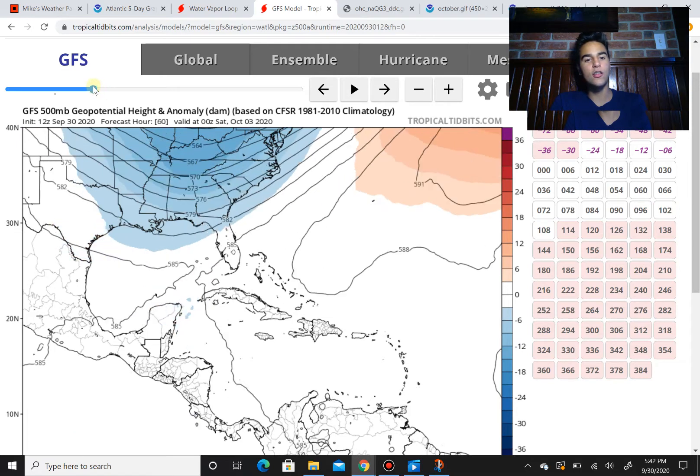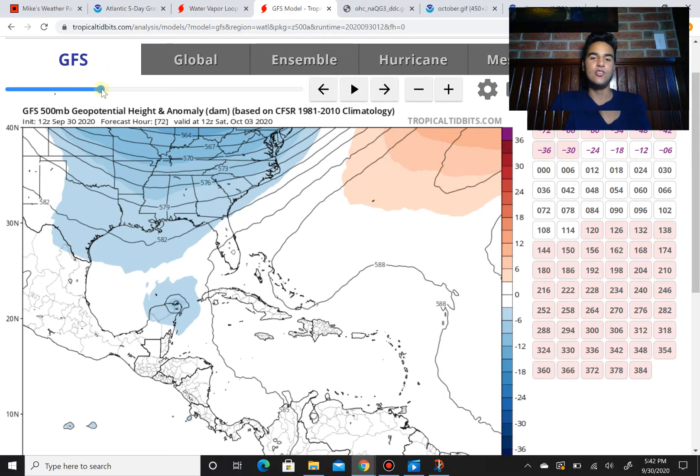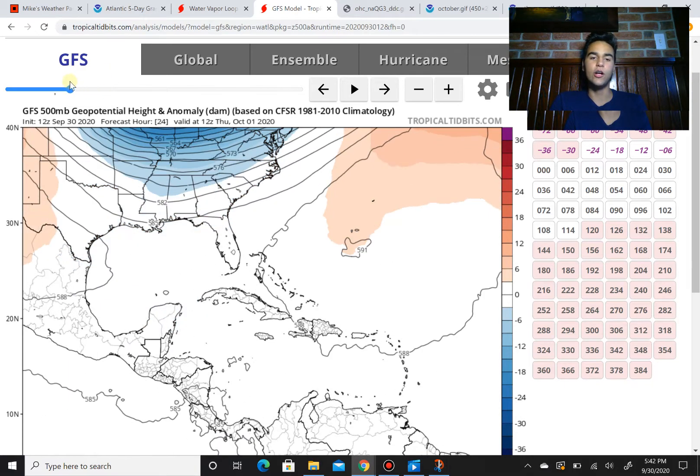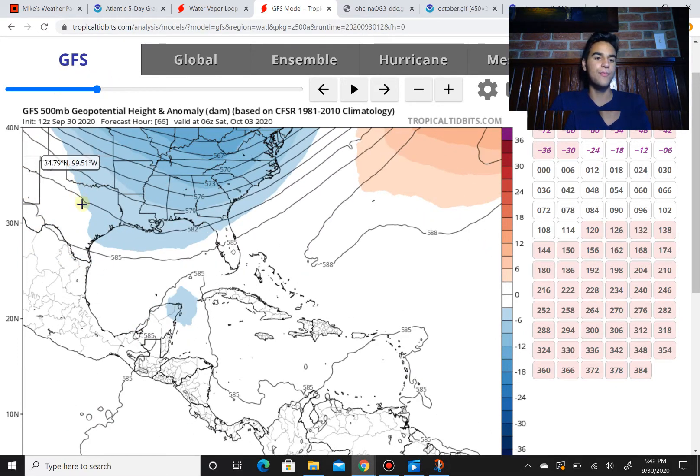We're looking about three days out on this loop, and it still could have a chance beyond three days that maybe it could turn north. However, the GFS and the European are not agreeing that this could turn north, mainly because there's going to be another ridge behind an upper level low that's going to dip through Texas and Louisiana. That's going to come behind it and pretty much prevent it from turning up north, taking it more towards the southwesterly direction.